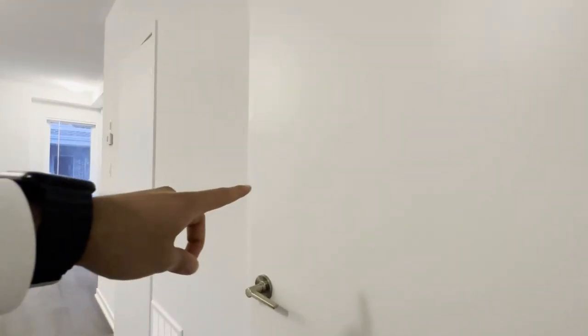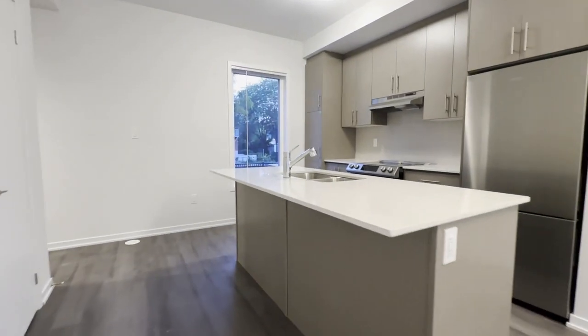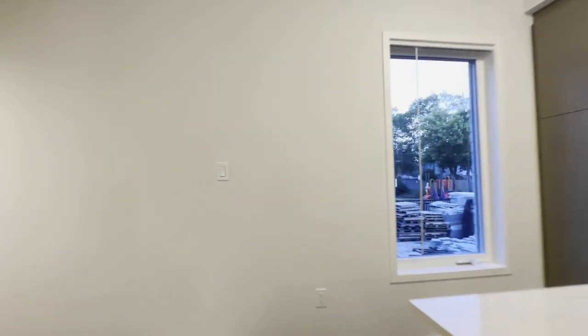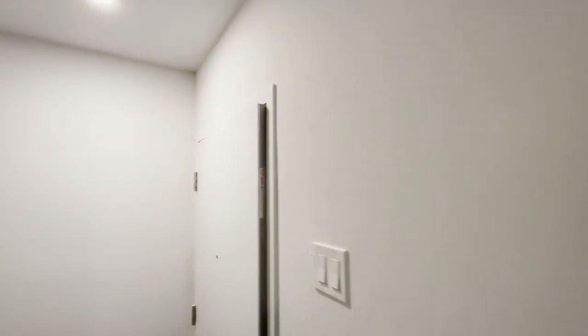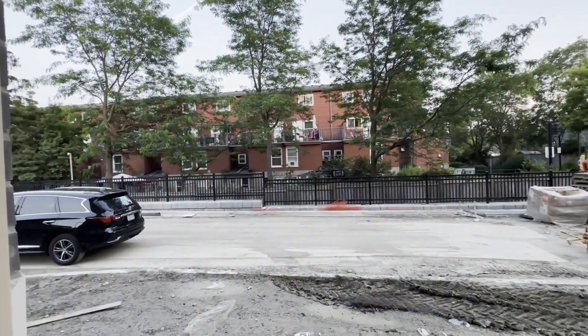Over here on the right, we have the coat closet, which is a very good size. And onto our left over here is our powder room, so if you're entertaining, the guests don't need to go downstairs to the bathroom. You have a nice window here allowing tons of natural light to pour in. And this unit actually comes with a backyard — one of the only units that does — which will be finished in the next few months.